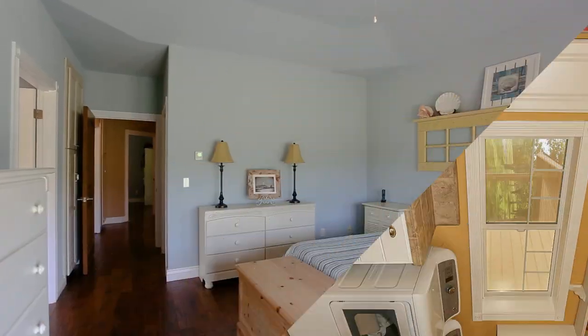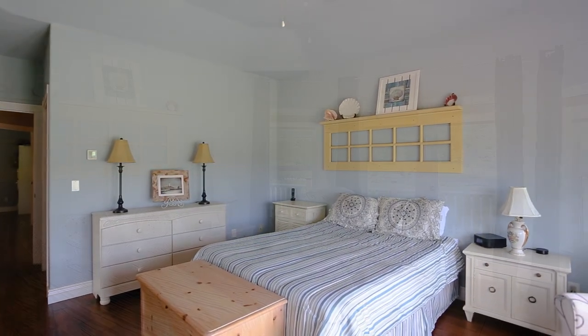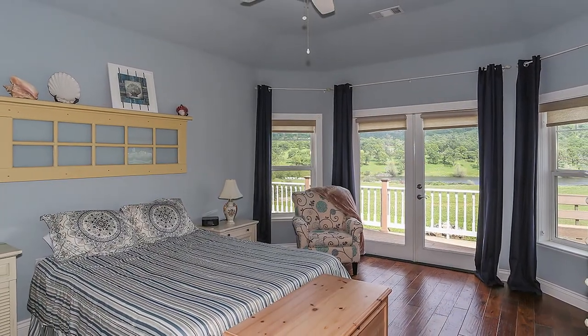The master suite is generous in size, with more access to the deck and large windows that frame incredible views of the backyard and pond.